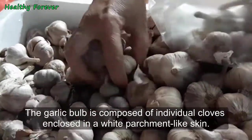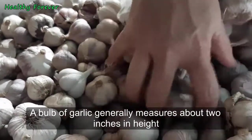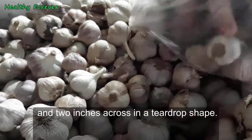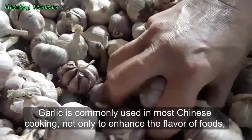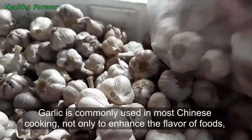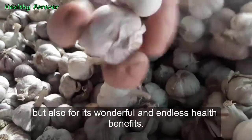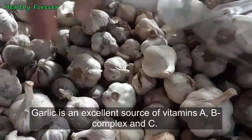The garlic bulb is composed of individual cloves enclosed in a white parchment-like skin. A bulb of garlic generally measures about two inches in height and two inches across in a teardrop shape. Garlic is commonly used in most Chinese cooking not only to enhance the flavor of foods but also for its wonderful and endless health benefits.